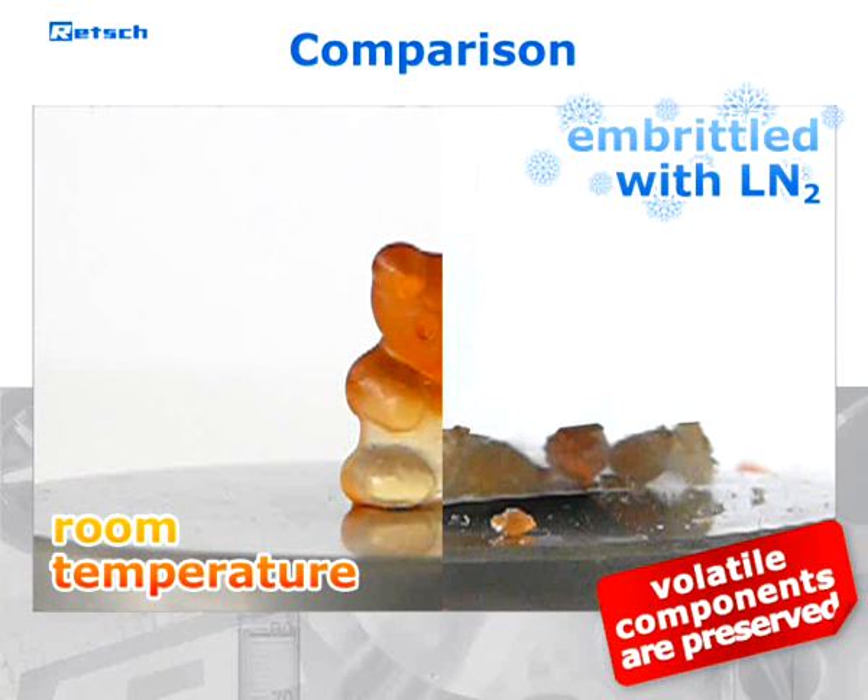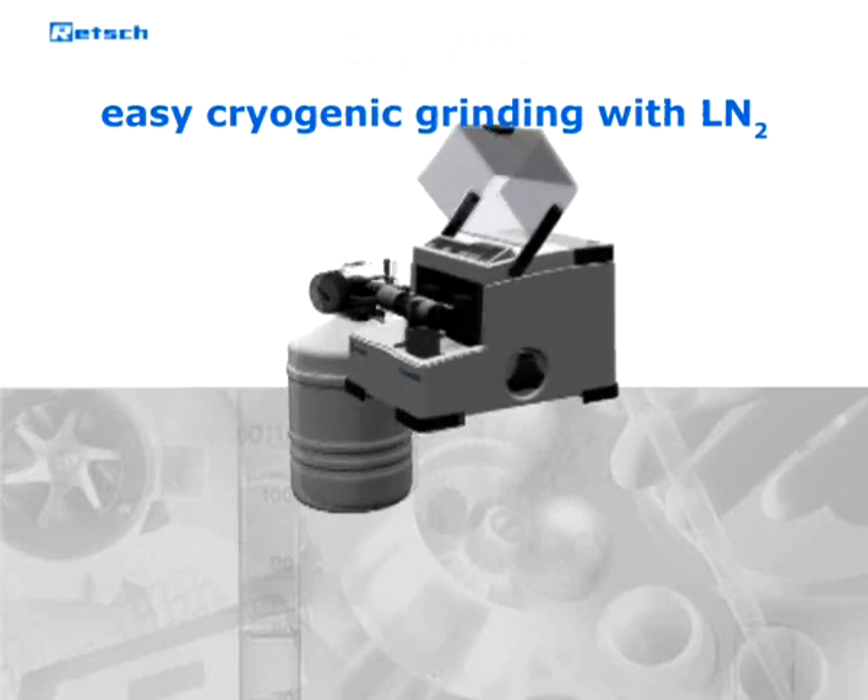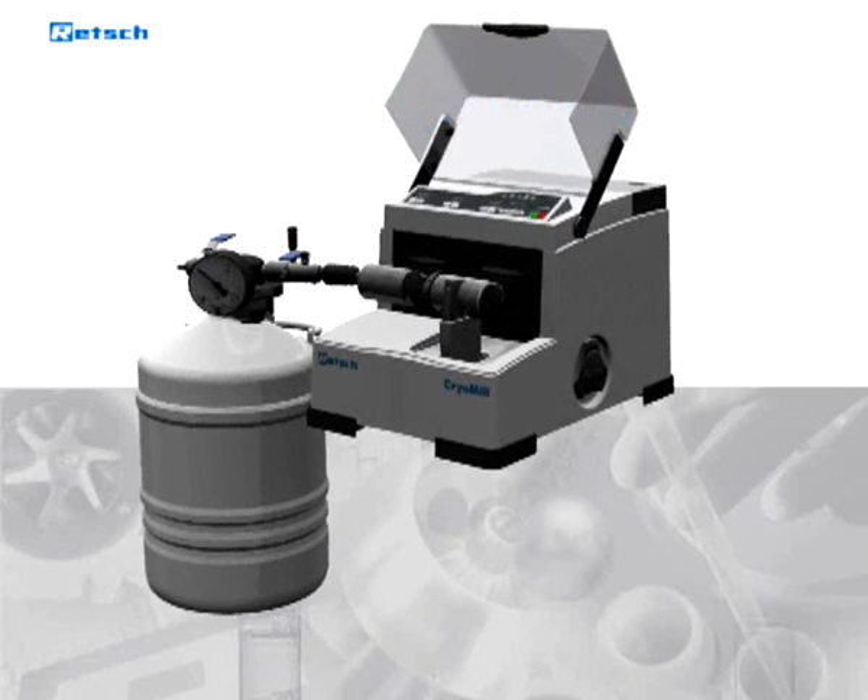Moreover, volatile components which could escape when the material gets warm are preserved. The CryoMill has been specially designed for cryogenic grinding with liquid nitrogen.